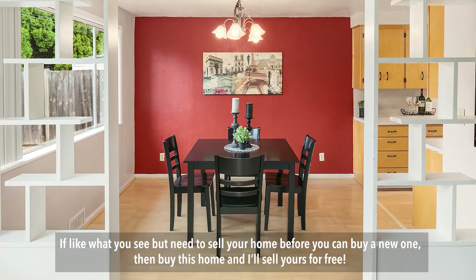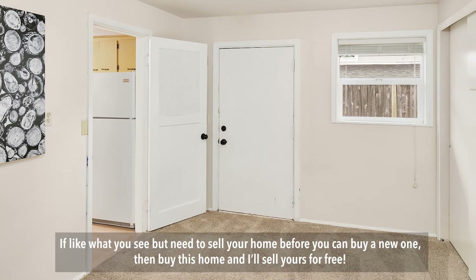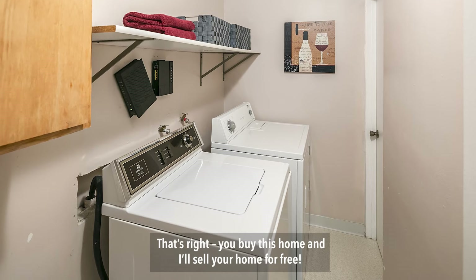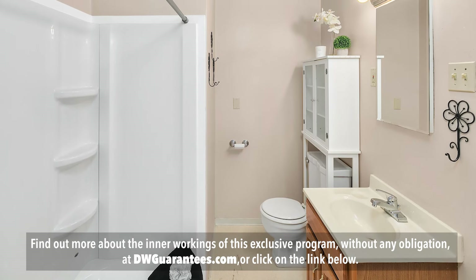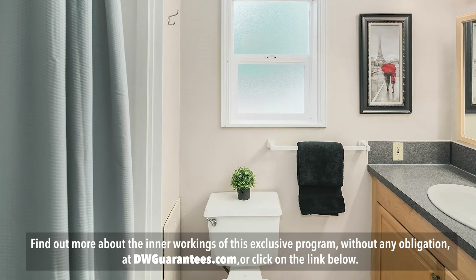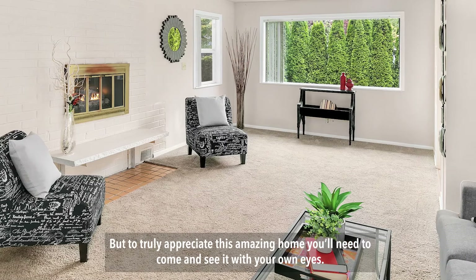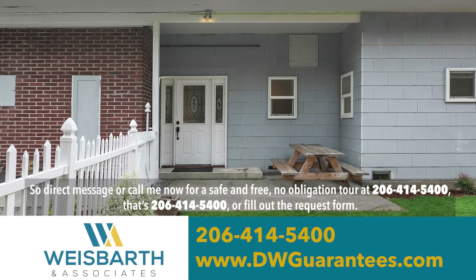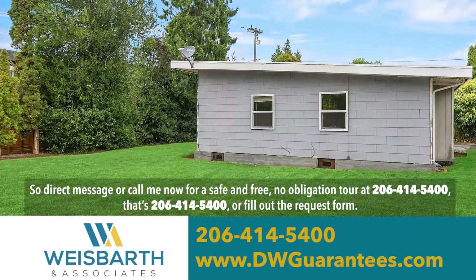If you like what you see, but need to sell your home before you can buy a new one, then buy this home, and I'll sell yours for free. Find out more about the inner workings of this exclusive program without any obligation at dwguarantees.com or click on the link below. But to truly appreciate this amazing home, you'll need to come and see it with your own eyes. So direct message or call me now for a safe and free, no-obligation tour at 206-414-5400.